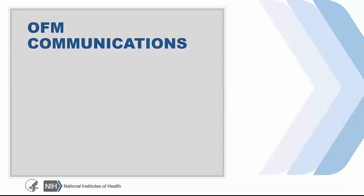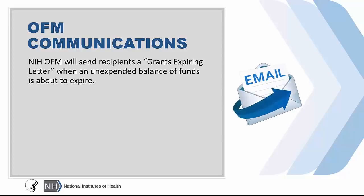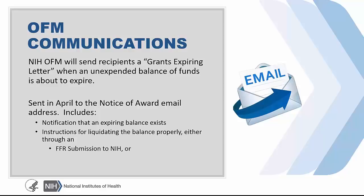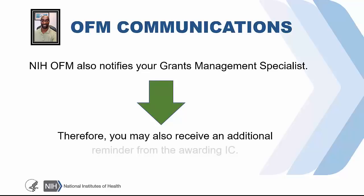The NIH Office of Financial Management also sends a grants expiring letter to recipients if an unexpended balance of funds is about to expire. These letters are sent electronically to the same email as the NOA. The letters are sent out in April of each year, so it's an annual process. The letters contain a notification that an expiring balance exists and instructions on the steps necessary to liquidate the balance properly. This will happen through an FFR submission to NIH or an adjustment to the quarterly expenditure report submitted to the payment management system. If you have an expiring balance, you also may hear from your grants management specialist, since they're receiving regular reports from the Office of Financial Management regarding expiring balances.